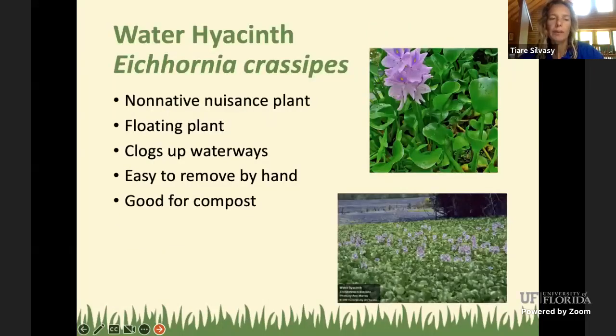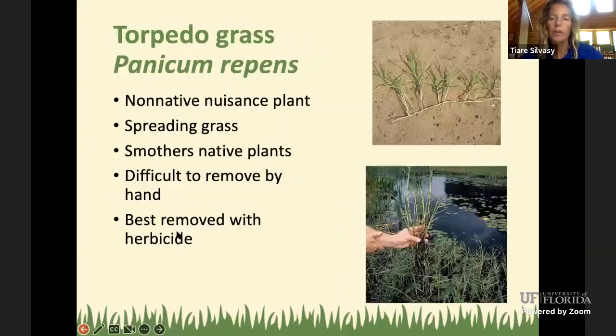Water hyacinth, Eichhornia crassipes, is a floating plant known to clog waterways because it reproduces so quickly. You can simply pull it out of the water. Some people use it in compost piles because it's very rich in nutrients. It is illegal to transport water hyacinth, so don't move it elsewhere. If you live on the lakefront and pull it up, you can compost it — unlike torpedo grass, which you should not compost because it will grow back and cause more problems.